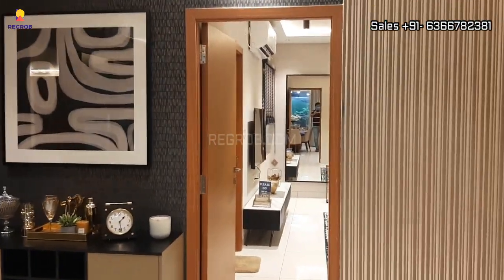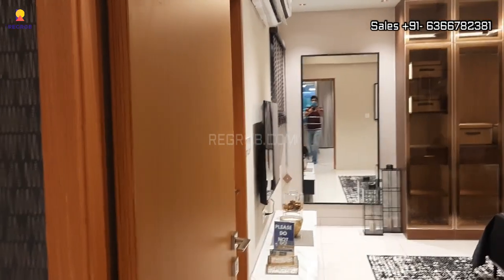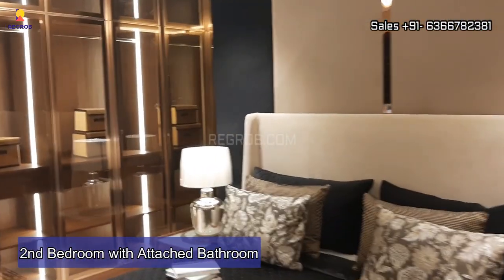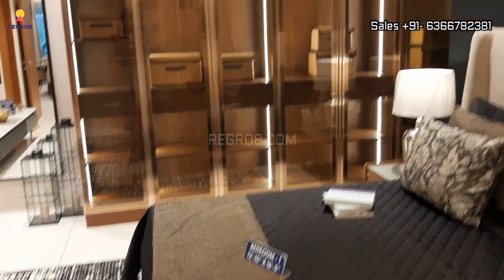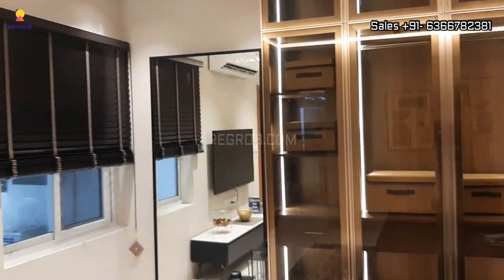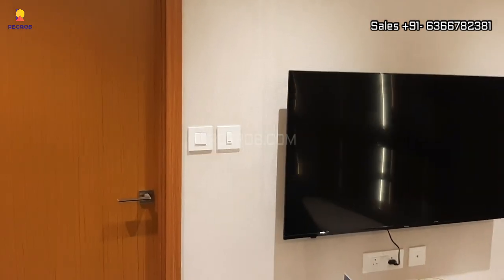Now let me take you to the second bedroom of this apartment. Here's the entrance and this is the spacious bedroom, skillfully crafted. As you can see, there is a full-fledged wardrobe and a window for ventilation. This room is also designed with an attached bathroom.